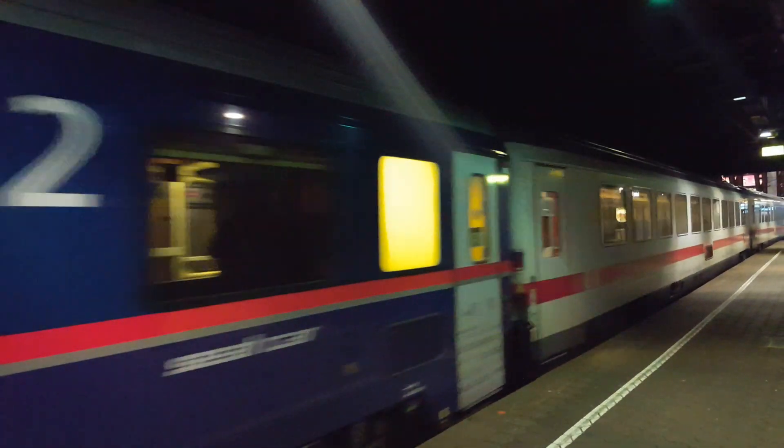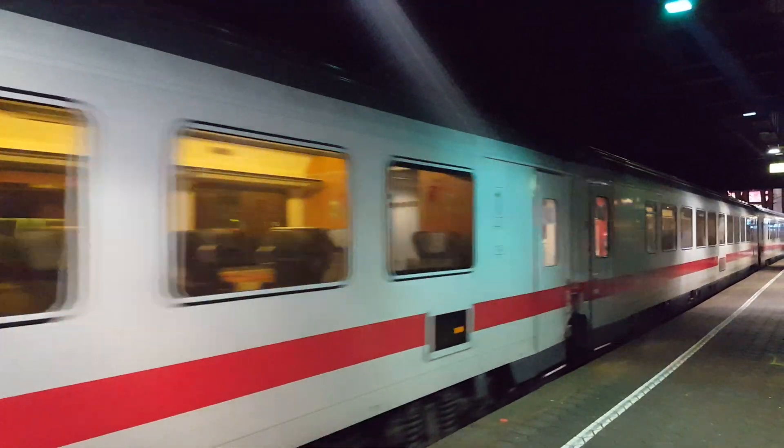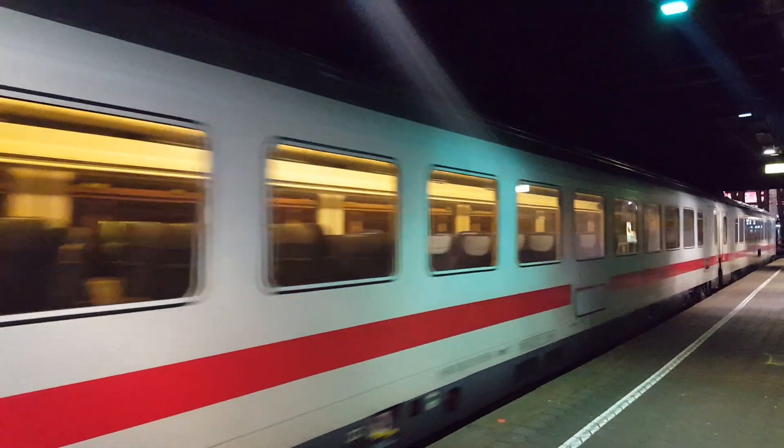Coming from platform 14A, IC 2313 to Offenburg — we are leaving in circle out to departure 846. Caution, the train is arriving.